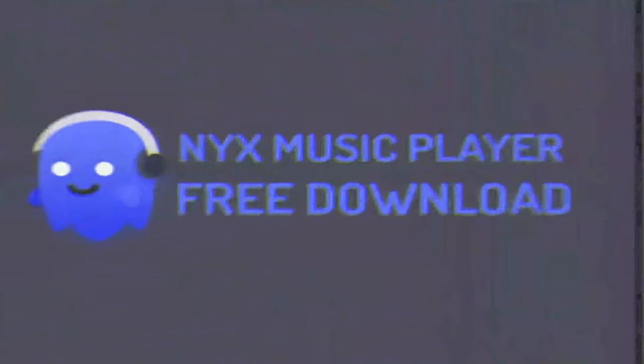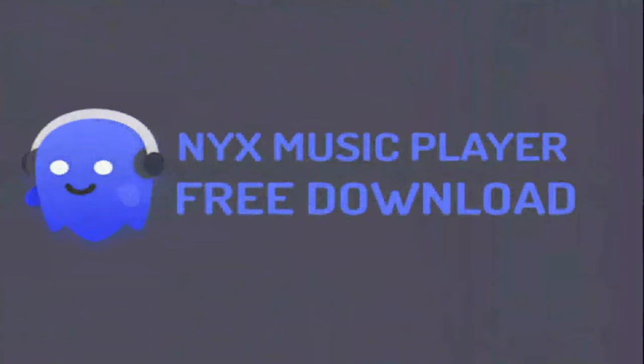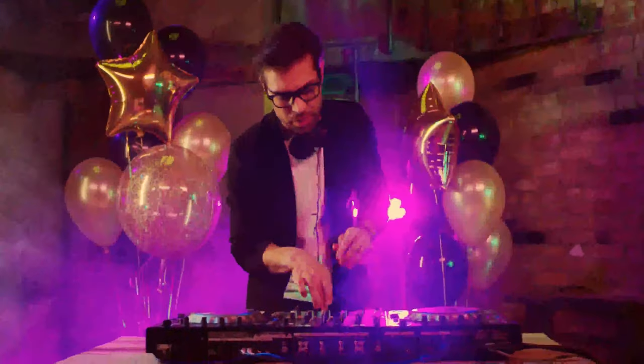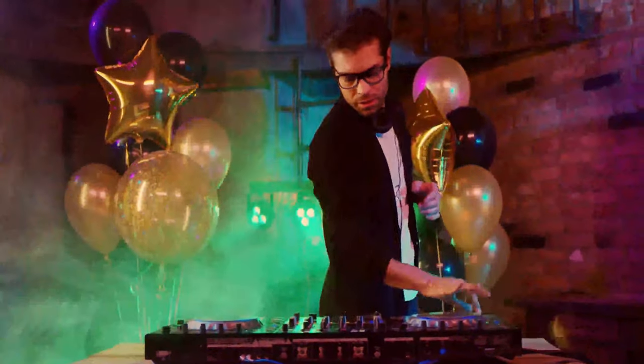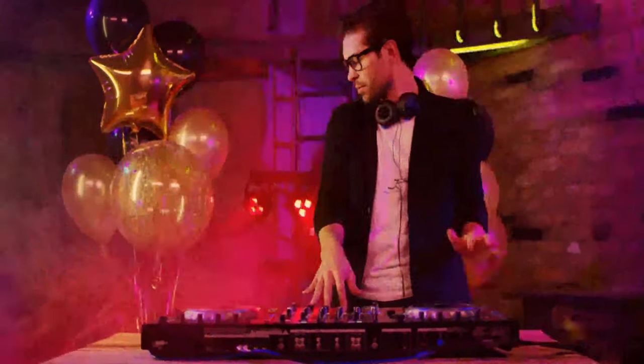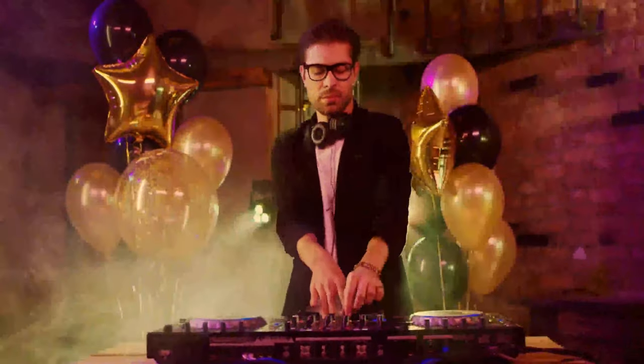10. Nyx Music Player. Nyx also allows users to play various local audio files in multiple formats at maximum quality. At the same time, you may automatically sort all your music into multiple categories, with diverse themes to choose from and the ability to change the accent color. Nyx Music Player is available on iOS and Android devices with a file size of 10 megabytes and a 4.4 rating.